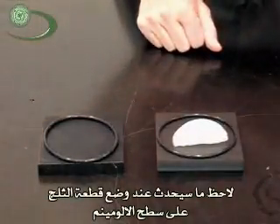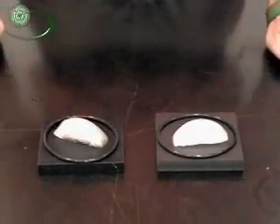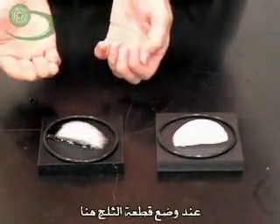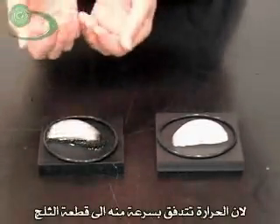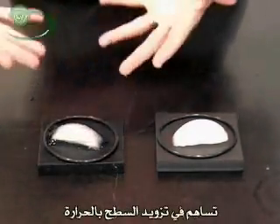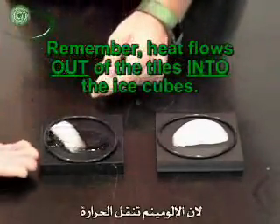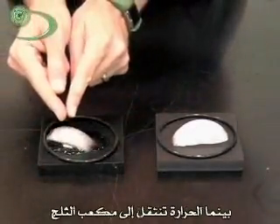Watch what happens when I put an ice cube on the aluminum — boom! You can see it starts to melt right away. That's because aluminum is very good at transmitting heat. When I put the ice cube on there, the top of the aluminum cools off because heat flows right out into the ice cube. Then the rest of the aluminum trades its heat to the surface, so more and more heat flows out of the aluminum into the ice cube — this whole block is cooling off while the heat flows into the ice cube.